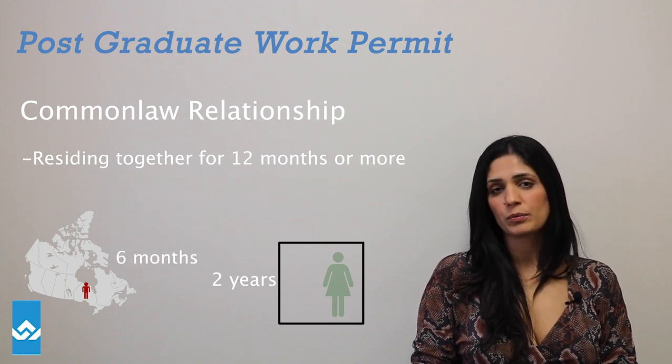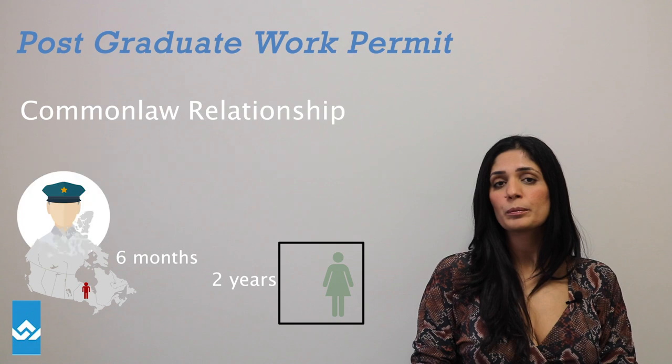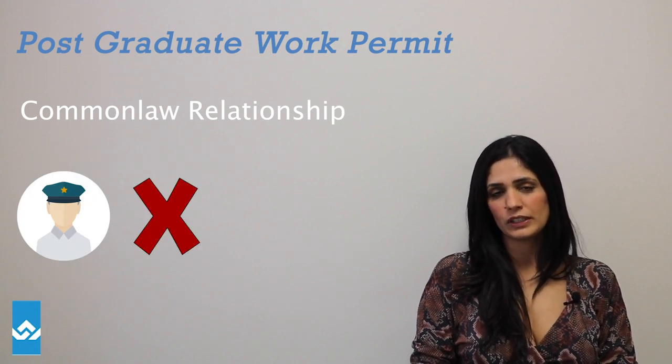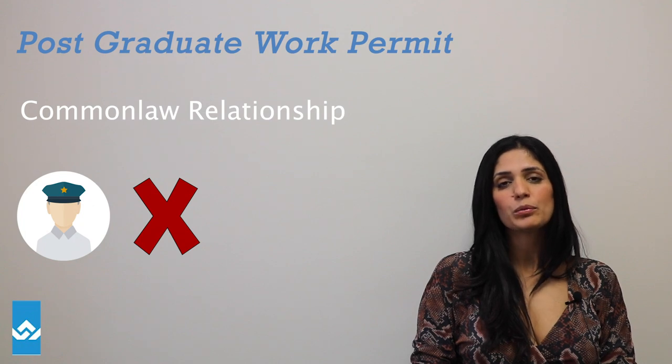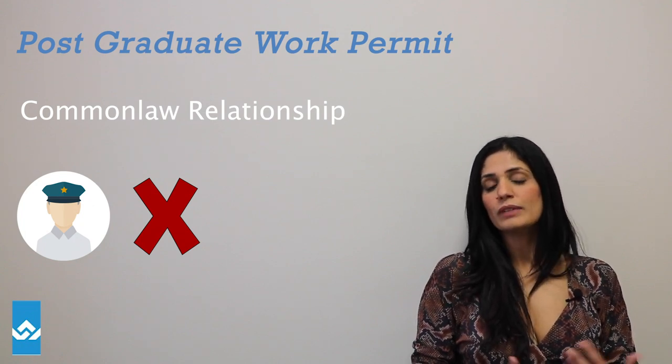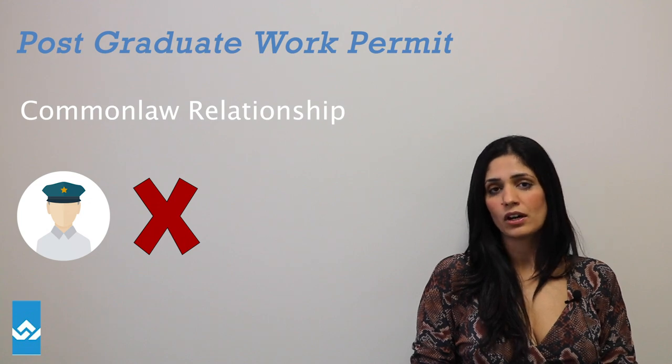That's a big gap to be away from your partner, and the officer may state that you no longer qualify under the common law definition. The gap needs to be relatively small and reasonable. This is subject to the officer's discretion.